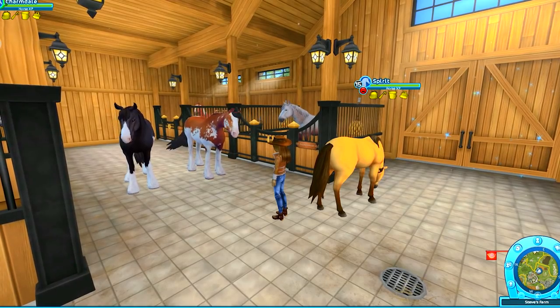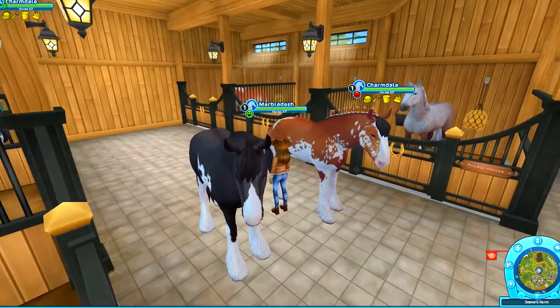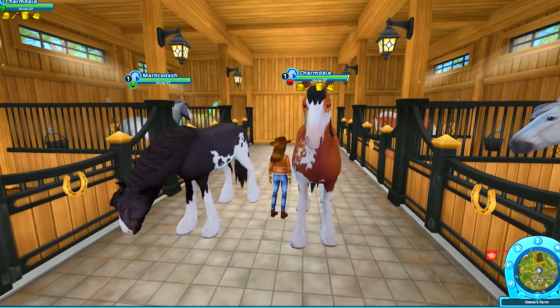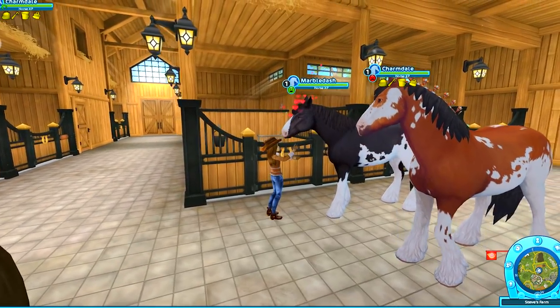There are the two Pintos now together with that really cool wild splash — Charmdale and Marble Dash. Oh they are so pretty. Just color, color, color. I just love their coat patterns. I think they're really unique. Marble Dash is like, can I have some food? I'm very hungry. And you're very very cute too.